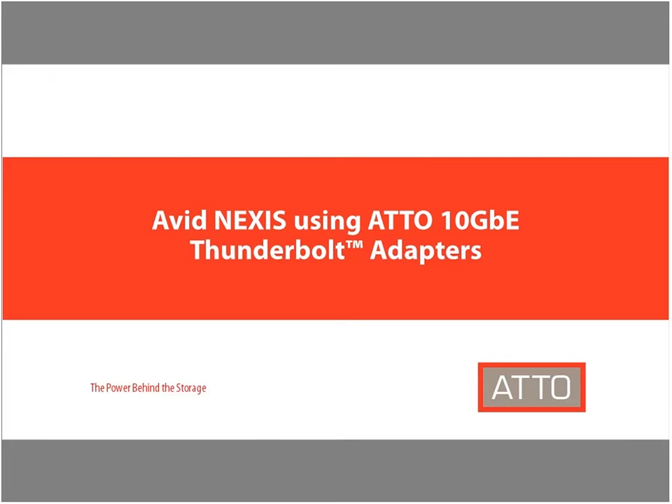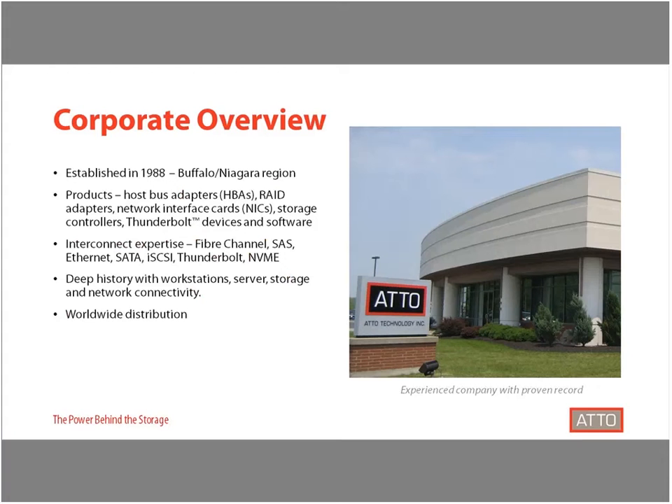Thanks Mary and thanks everybody for joining us today. First, I want to take some time to introduce you to who ATTO is as a company. ATTO has had nearly 30 years in the high-tech industry thanks to our strong technology foundation and customer base. We offer both an extensive history in storage and network connectivity and a wide breadth of protocol expertise. Our products are available globally through our distribution channels as well as leading OEMs.